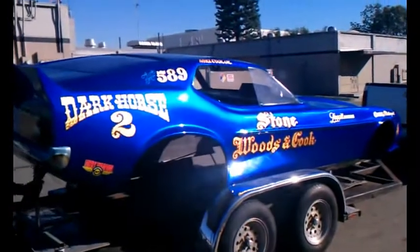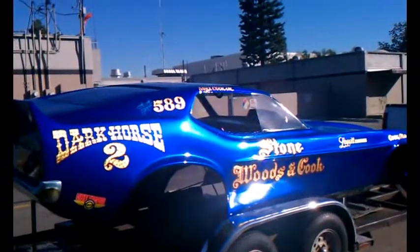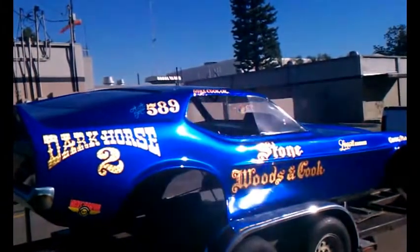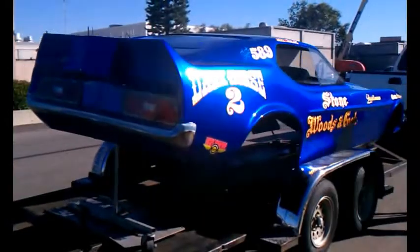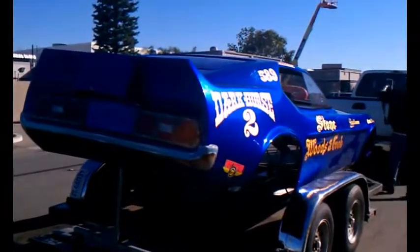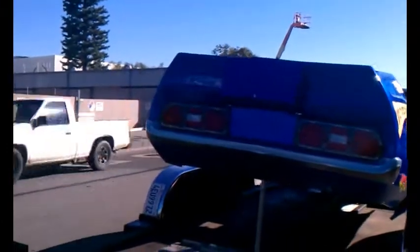We've got a Mustang body coming in for some graphic work. Unusual and unusual car-related stuff going on here in Santa Ana. Cool.